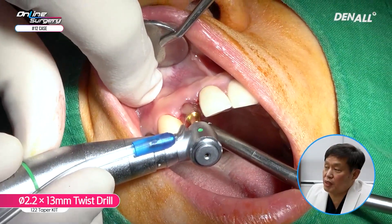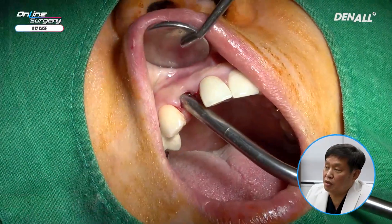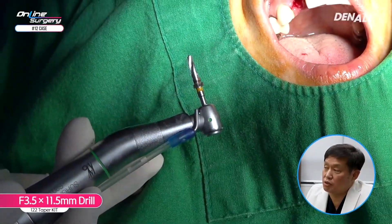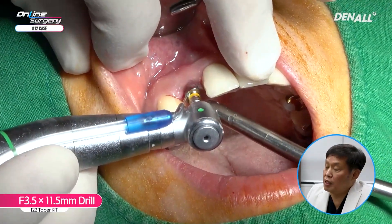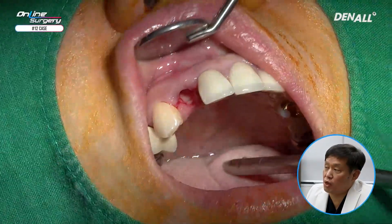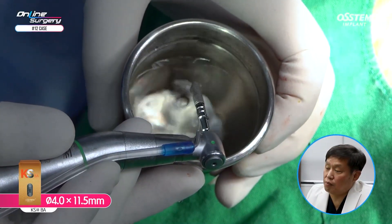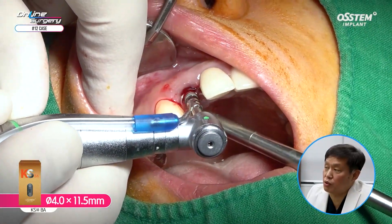The drill path was made more palatally compared to the original tooth. A 2.2 by 13 mm twisted drill was used following the side cutting drill. Full drilling was done and depth gauge was used once again. The drill path and the original tooth angle were checked. A 3.5 by 11.5 mm drill was used, so 3.5 by 11.5 mm drilling was done. Depth gauge was used again.